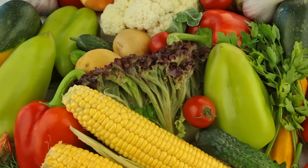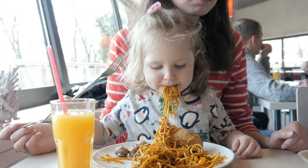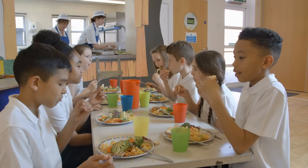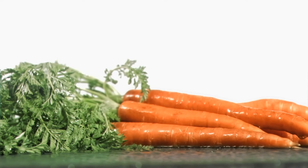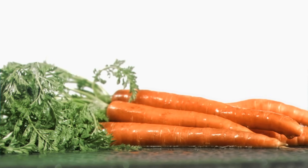Food is super important. It's a big part of your day. You need food to live. It's very important. If you've seen many of our videos, you know that we love carrots. Carrots are a great example of a food that can give us lots of energy and help us through the day.